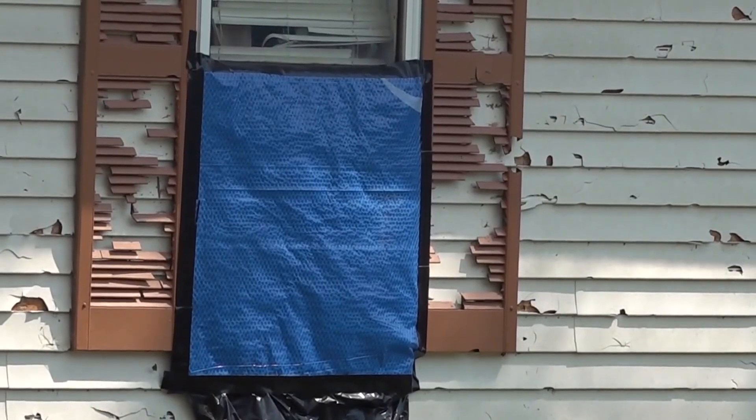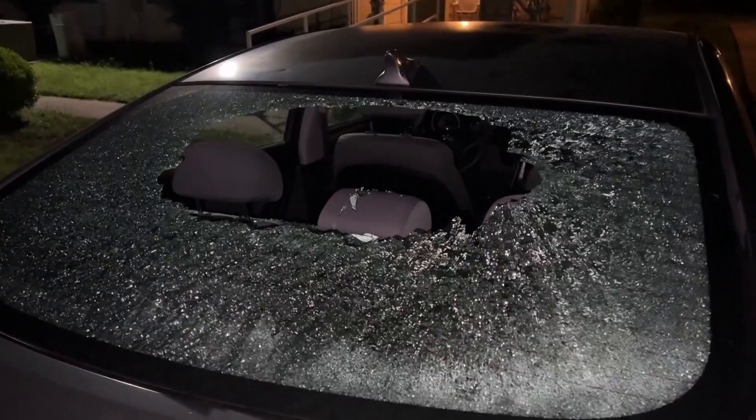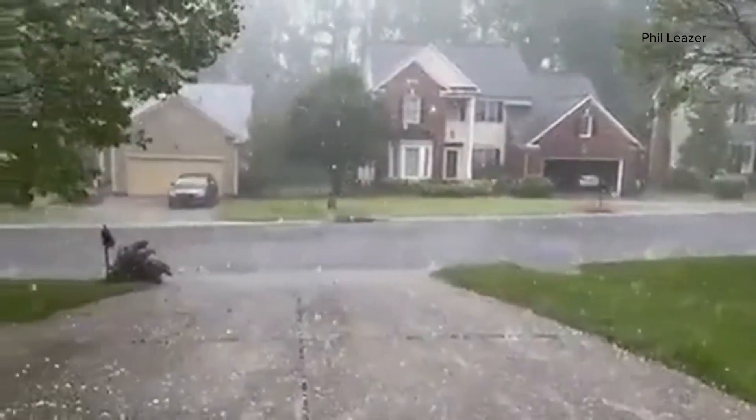Record hail size for both North and South Carolina is 4.5 inches, which is about the size of a CD. But the largest hailstone ever recorded was in South Dakota back in 2010, which measured 8 inches in diameter, which is just smaller than a volleyball. With your WeatherIQ, I'm meteorologist Brittany Van Borges.